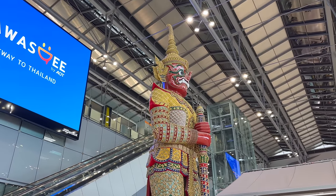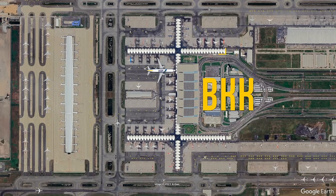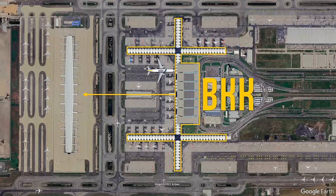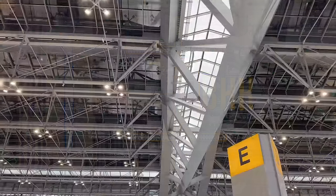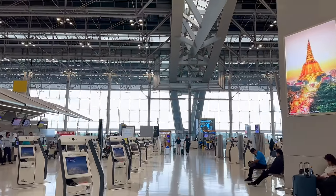Suvarnabhumi's primary terminal, where we are now, is one of the world's largest airport terminals, with seven concourses — one for each arm, plus the center as the seventh. They also recently opened the satellite terminal. At this very moment it's probably a bit overkill, but once everything is back to pre-COVID numbers, it will be greatly appreciated. After all, Bangkok is the most visited city on Earth.